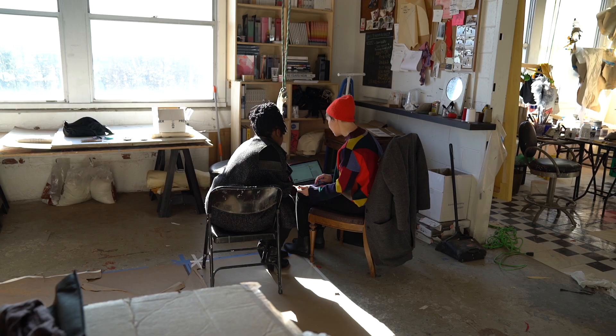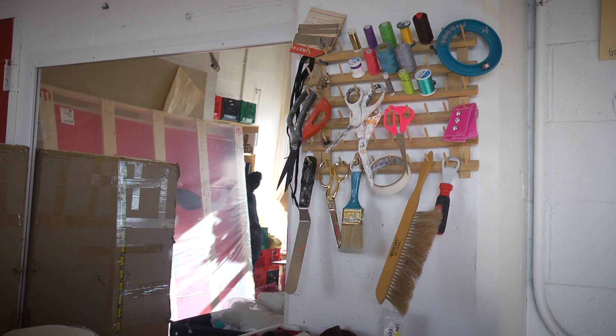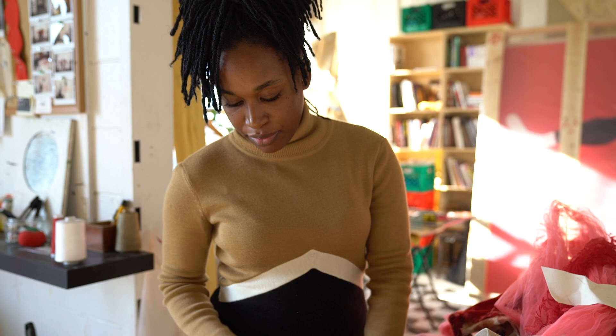I've been in the studio since 2015. I moved into the space after graduating from the Yale School of Art. I'm here pretty much all the time. The supplies that I have here are all the different artifacts of my practice. I keep all these materials, and this is really like my palette.